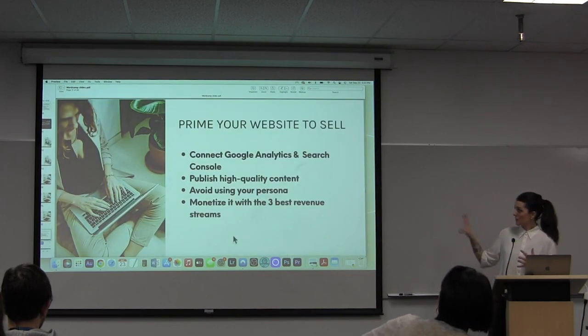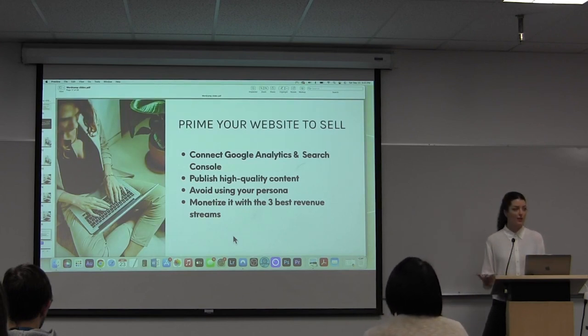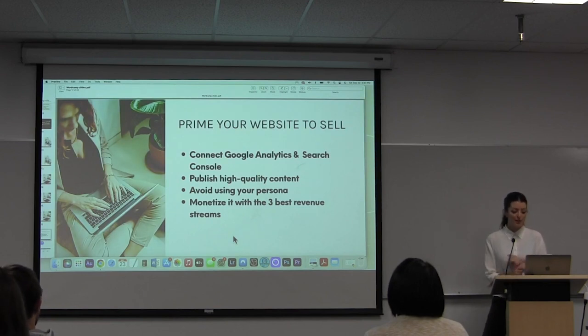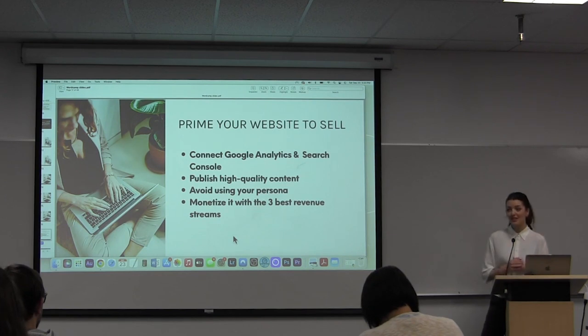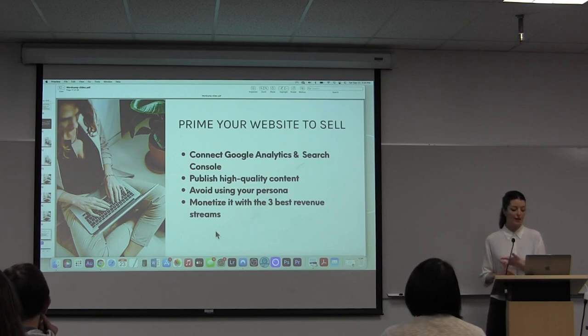Important things to do if you're going to be priming your WordPress site to sell: connect your Google Analytics and your Search Console, which you're probably already doing anyway just to run your business. But that's going to be really important when a buyer comes looking because they need to verify the traffic — you can say you have so many page views but they're actually going to want to get view access to verify that before they make an offer. You're going to be publishing high-quality content. I also recommend avoiding putting your real persona on your site if you're thinking of selling it — you can create an avatar, look under a pen name. Don't put pictures of your kids up on your site, especially if you're thinking of selling, because then the new owner can do anything they want with your site. Focus on those three revenue streams: affiliate marketing, digital products, and ad revenue.